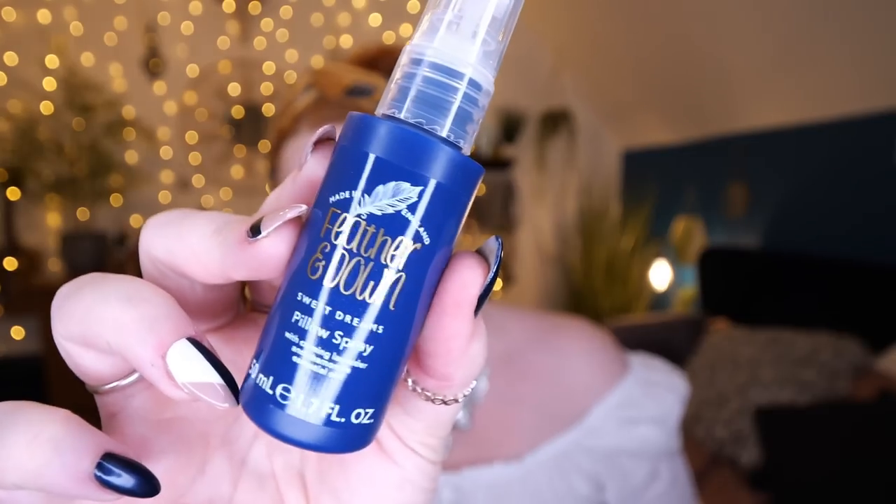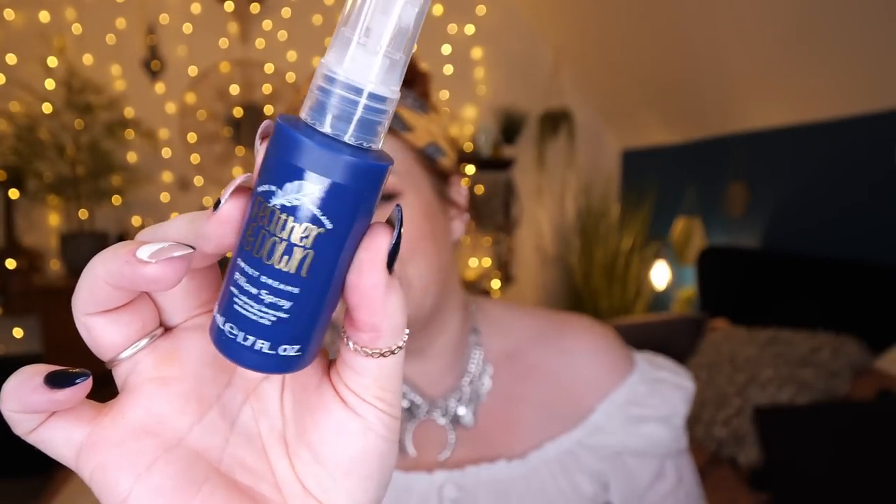Next, something for your pillows — this is Feather & Down pillow spray, Sweet Dreams, with calming lavender and chamomile essential oils, 50 mils. This is one of my favourite sleepy sprays; we use them every single night. This is a deluxe mini worth three pounds fifty. The fusion of lavender and chamomile helps to relax an anxious mind and encourage calm and a restful night's sleep.